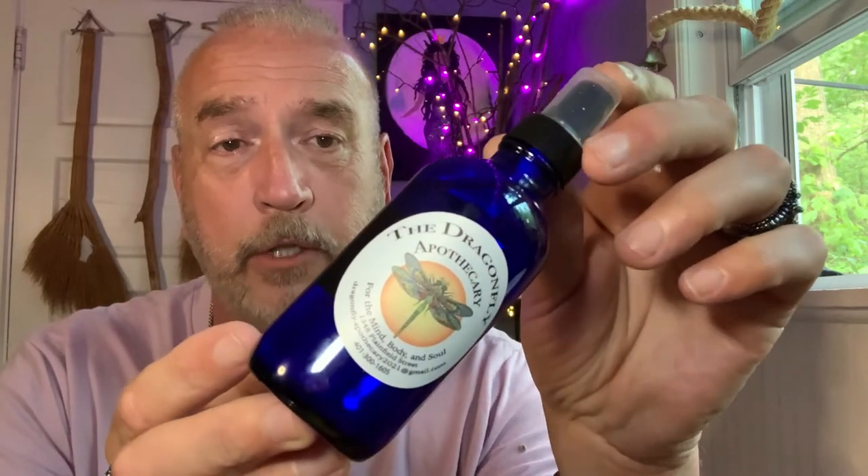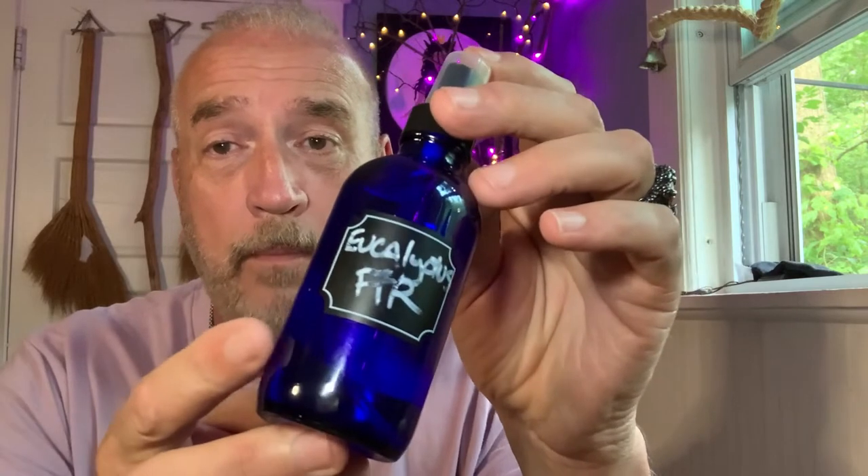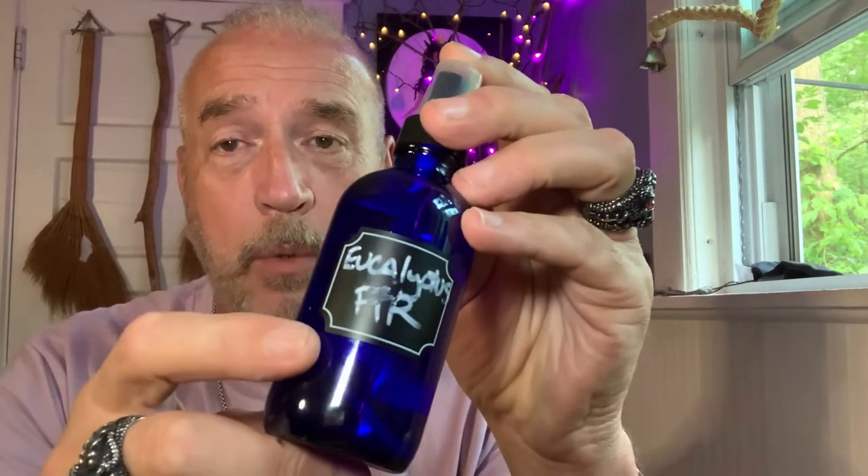Another thing I got is this wonderful cleansing spray. You can see it's a very large bottle. It's actually made by Rob and Lisa themselves and the fragrance is Eucalyptus Fir. Let me tell you, it smells amazing and it's absolutely refreshing. It cleanses your space, it cleanses your energy, and it does so immediately. Yet another wonderful thing I was able to find at the Apothecary.